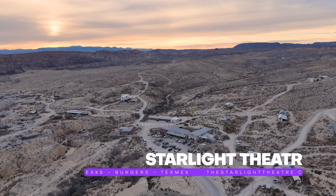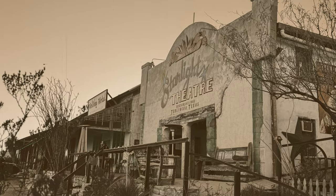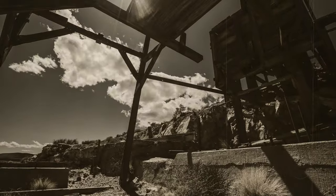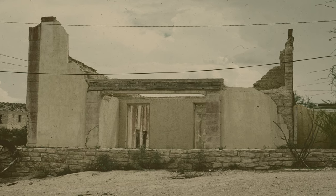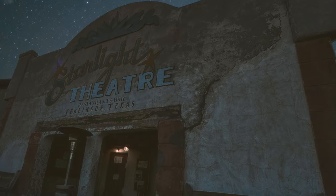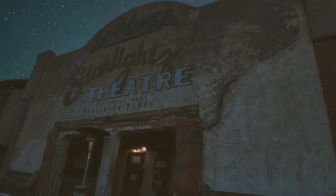Starlight Theater. The Starlight's journey began in the early 1900s during the Cinnabar mining boom. Initially it served as a theater for the locals; however, as the mining industry declined so did the theater, and it languished in ruins for nearly half a century. With just four walls and a blanket of stars overhead, the name Starlight Theater was a natural choice.